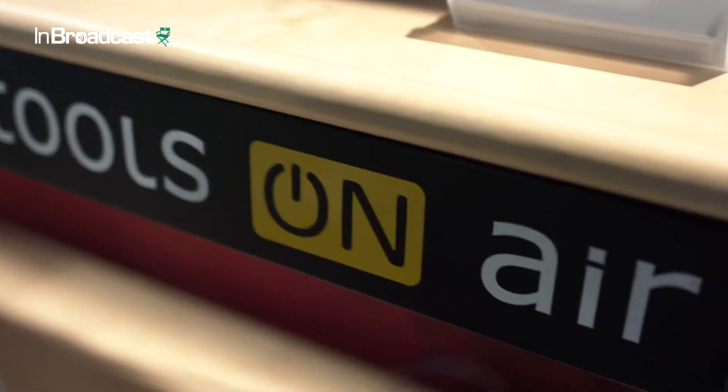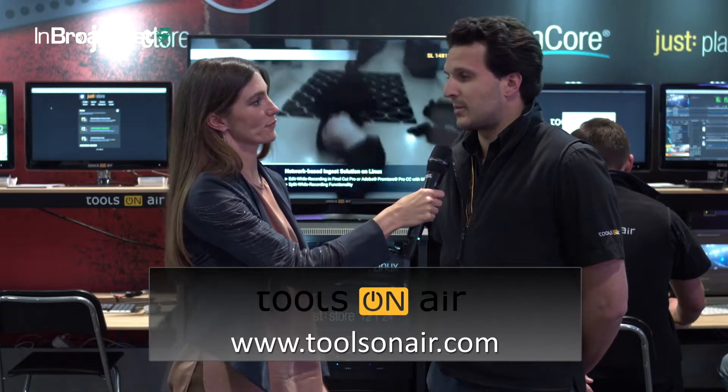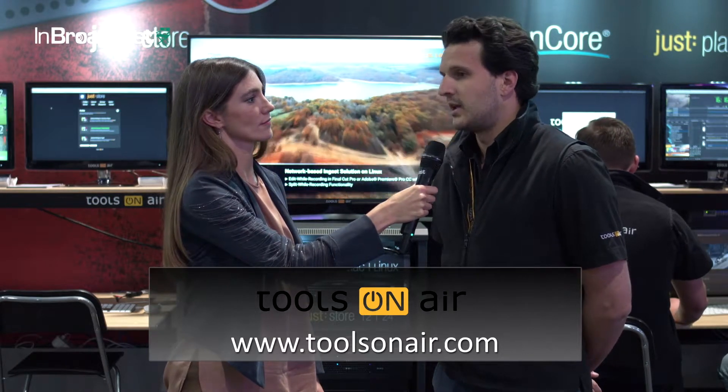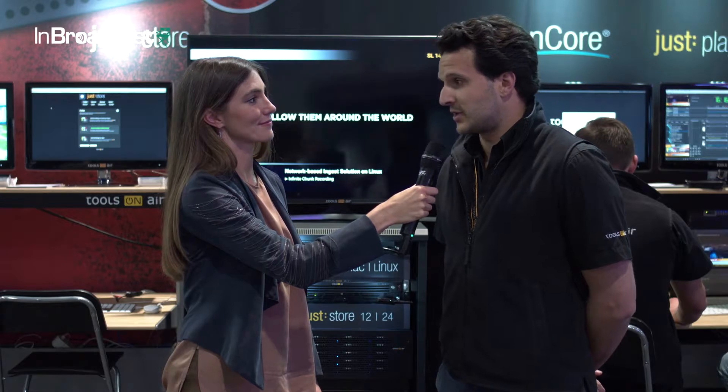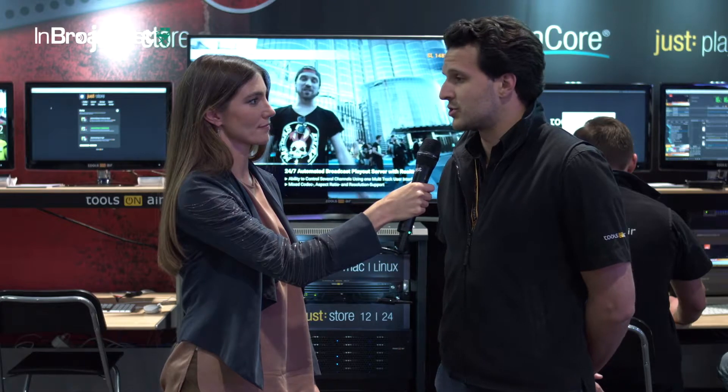In terms of people wanting to know more, where can they go? Just visit us at www.toolsonair.com. You can sign up to our support system and download all of our software for free to demo. And just send us an email for a personalized demo or a turnkey solution.